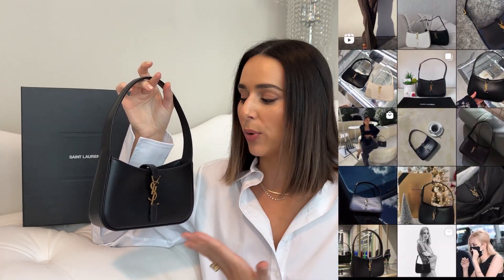People were asking me my opinions, if I think it's worth it or not. Rebag kindly let me borrow this bag so I could check the specs out and give you guys an honest review of my opinions. This is not a sponsored video — I just really wanted to try this bag out and let you know my honest thoughts.